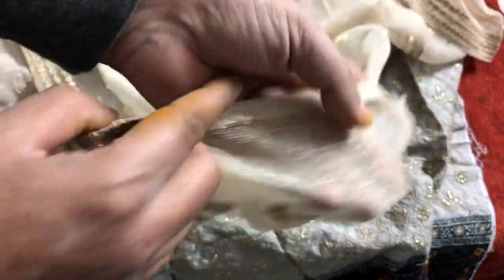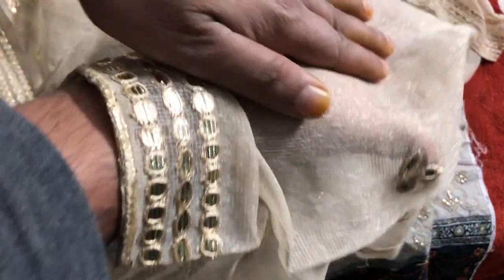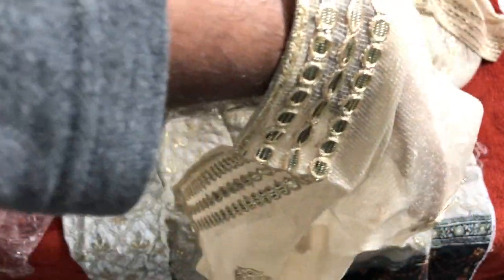This is also made here. It is ready to wear, Indian net — this is very nice, it is shiny.